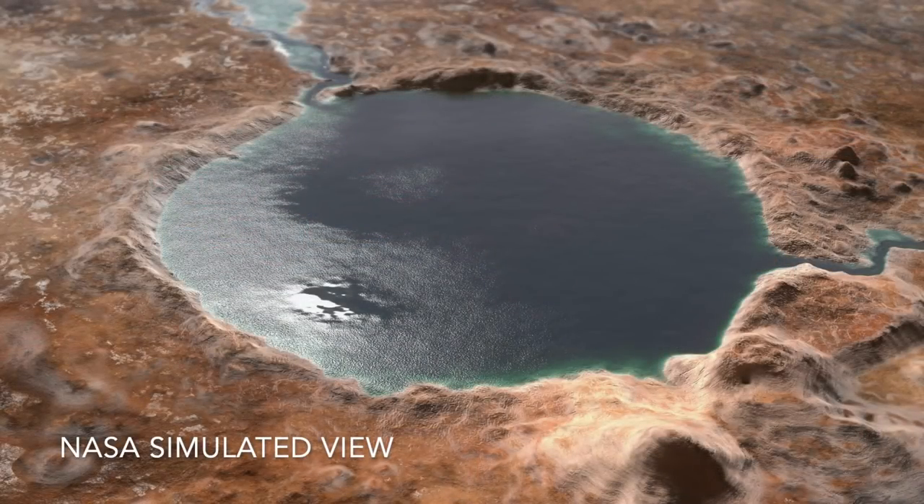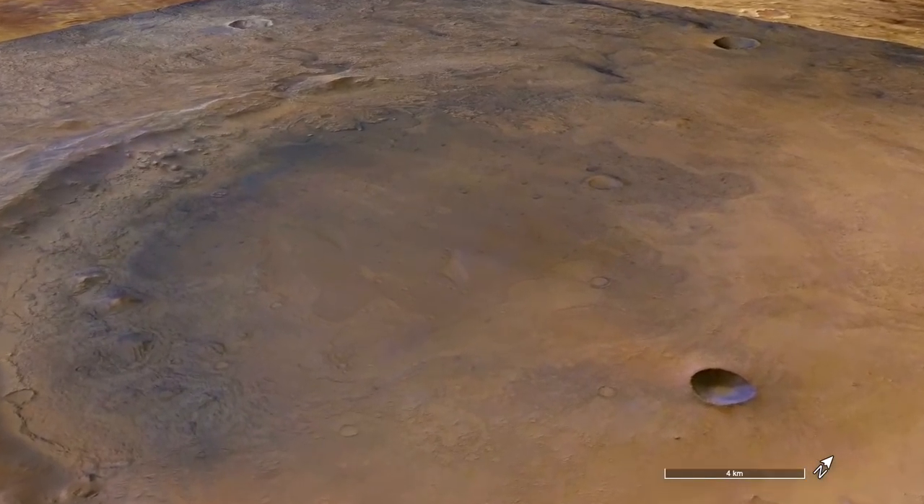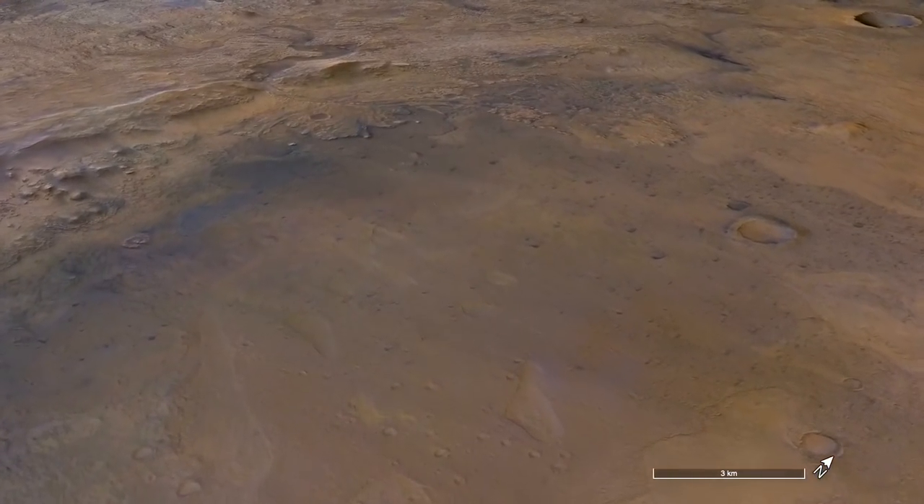The Delta deposit of ancient Lake Jezero is the key target of the mission because it could contain evidence of microbial life — if, and it's a big if, it ever existed on Mars.